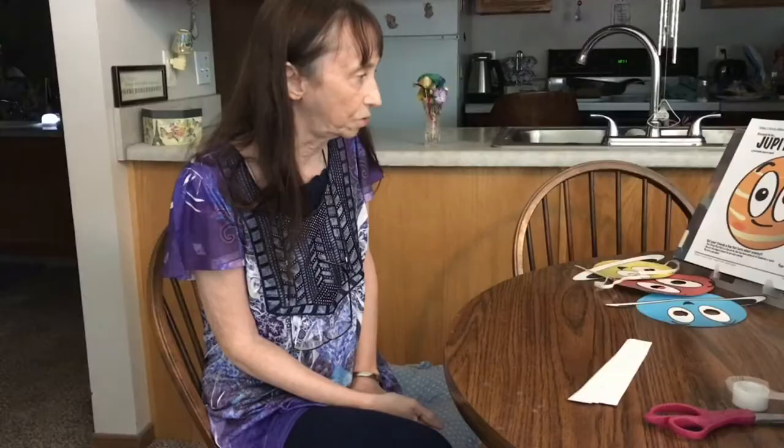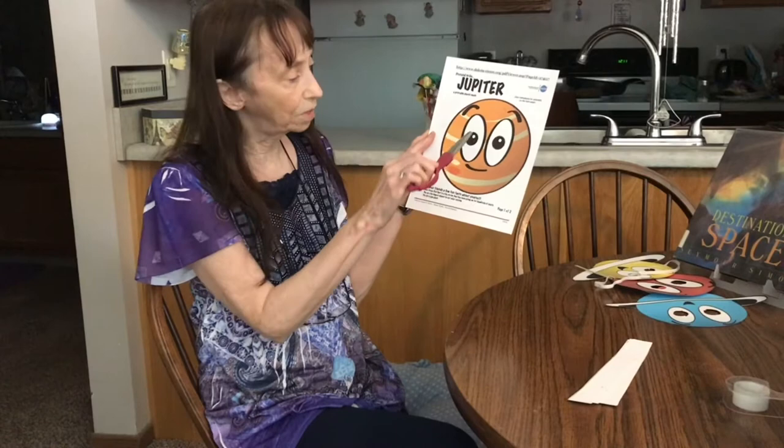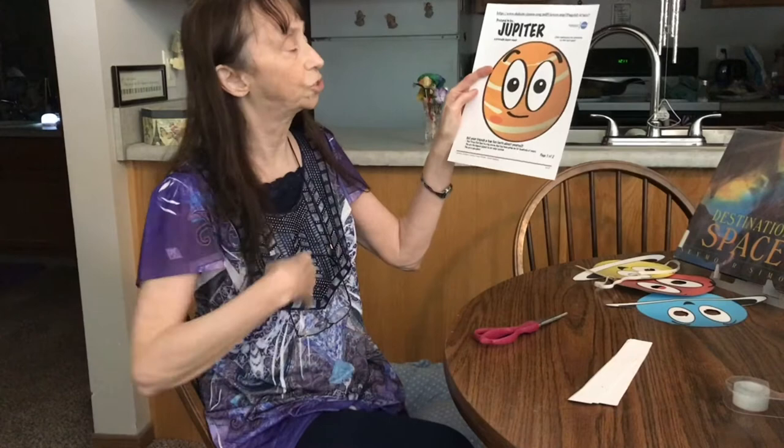You have to print out the mask that you would like to use, whatever planet you would like to be. Print it out on card stock and then cut it out around the dotted lines. Then you'll also have to cut out the eyes so you can see. And I'd also like you to cut out the three lines that tell about that planet.